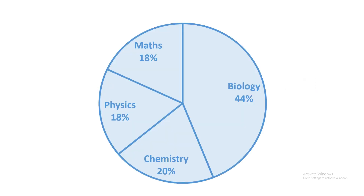In IIT JAM Biotechnology, the subject weightage is divided into four parts: 44% Biology, 20% Chemistry, 18% Physics, and 18% Mathematics. For all these subjects there are several resources that can be used to save time and study smart.